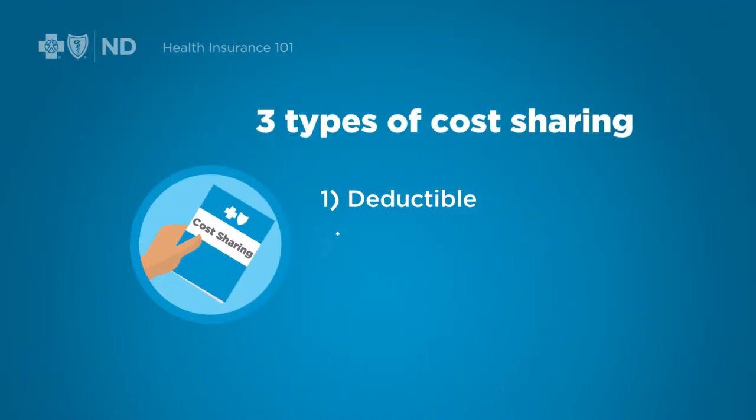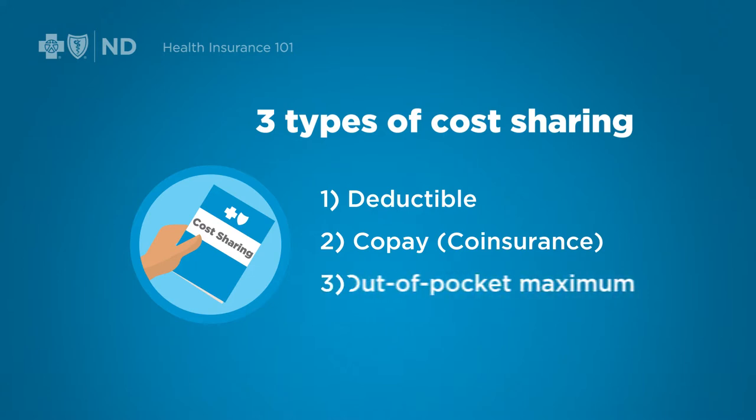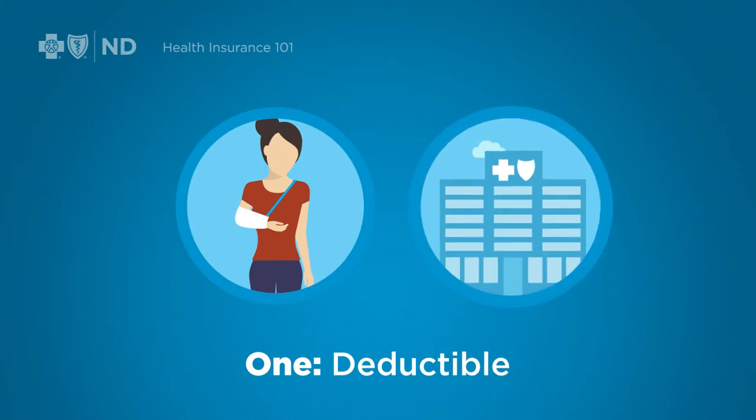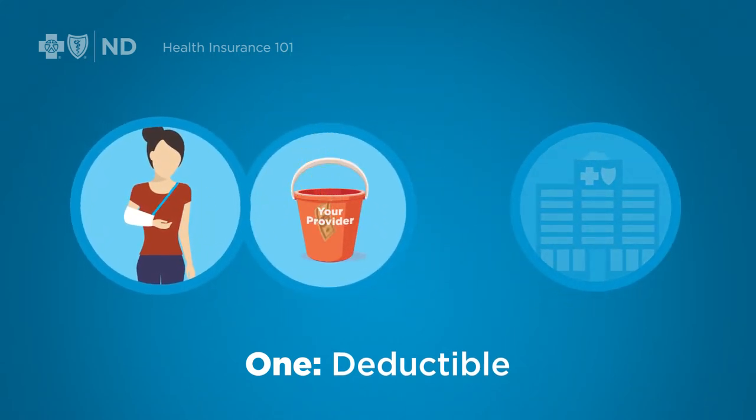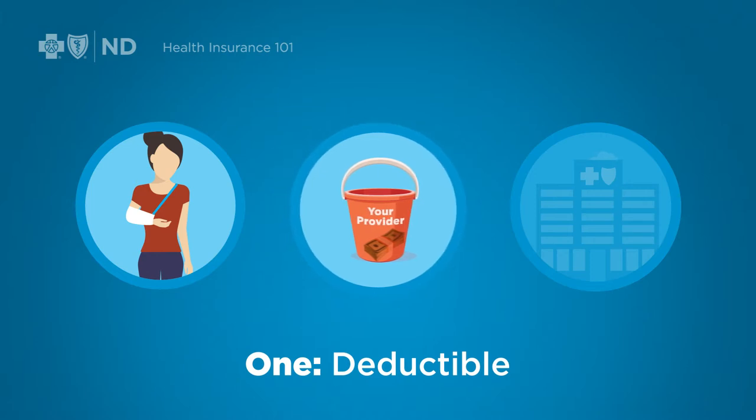A deductible, a copay or coinsurance, and an out-of-pocket max. One type of sharing is the deductible. If the plan you choose has a deductible, you generally pay all costs to a certain point before your insurance coverage kicks in.